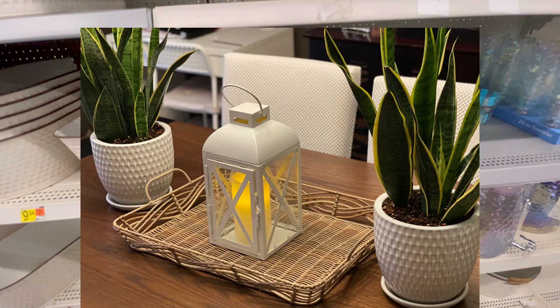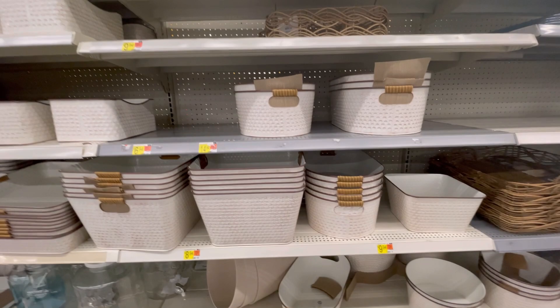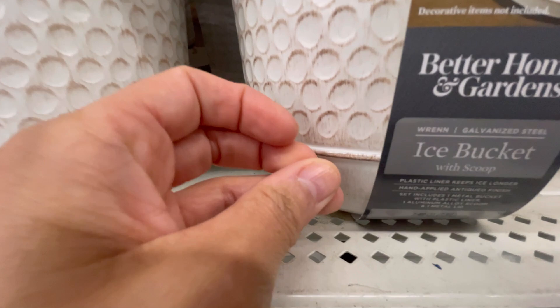If you've seen that basket I have on my dining room table, it was just under $10, and this whole series is totally awesome — everything is so affordable. On this ice bucket, $10.94. How stinking cute is this — seriously, with the lid and it comes with a scoop. Come on, you guys, $10.94.